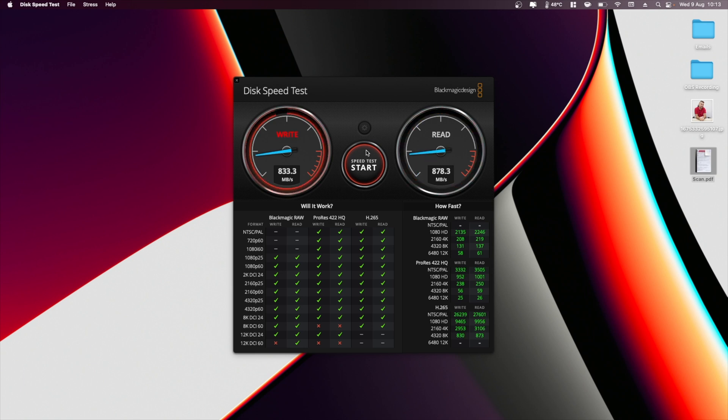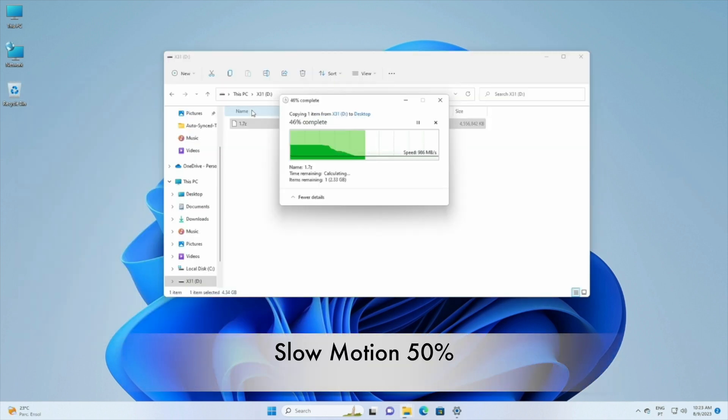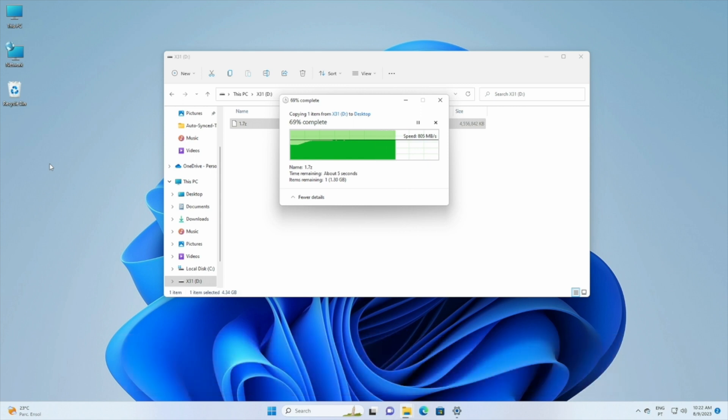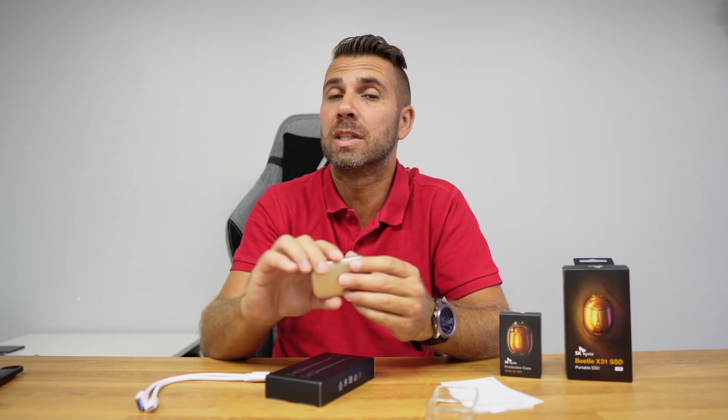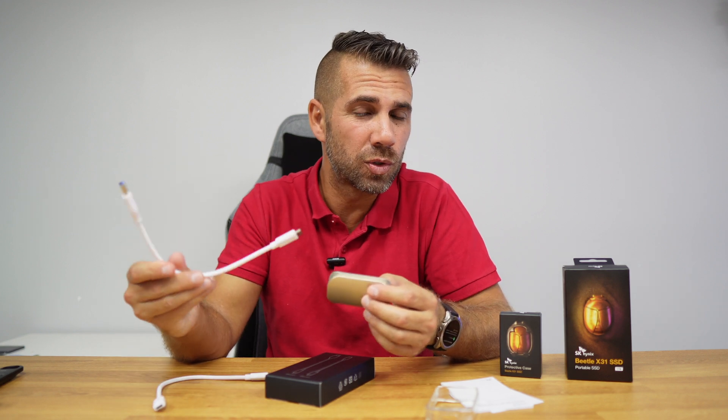Moving to Windows, I also tested file transfers from one drive to another, and sometimes we were reaching above 1000 megabytes per second depending on the file, but the normal range is 800 to 900 megabytes per second, which is the limit of the connection. This speed confirms we are in the presence of NVMe — not SATA or anything slower — so NVMe speeds right here. The limitation is indeed the USB 3.2 Generation 2 interface.